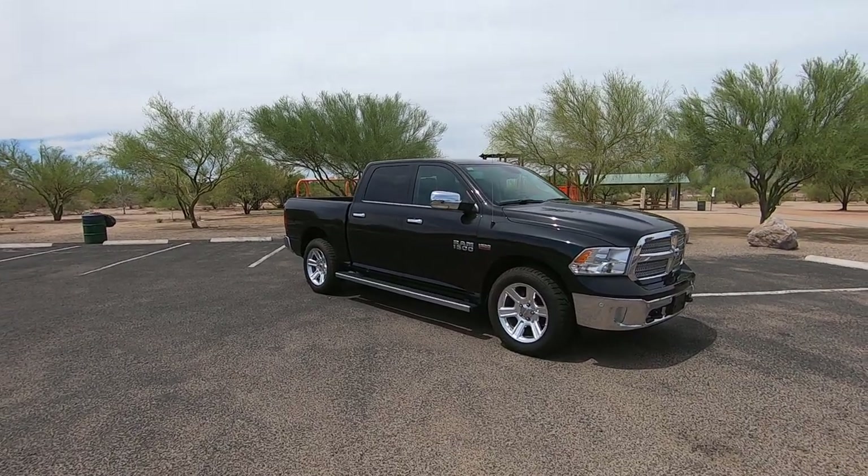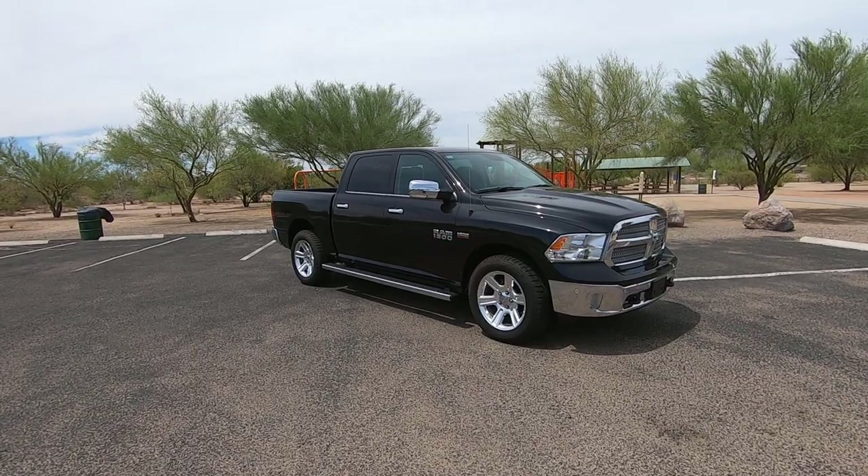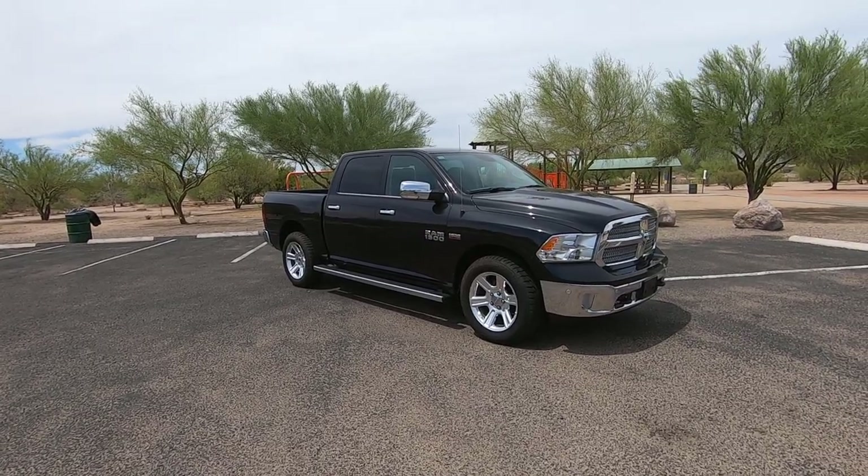This is Roger with Wheel Kinetics in Tucson, Arizona. We're selling this truck. It is a 2018 Ram 1500 Crew Cab Short Bed.